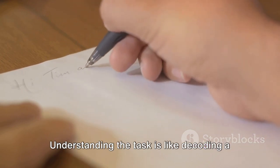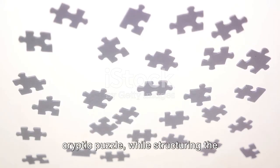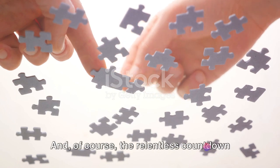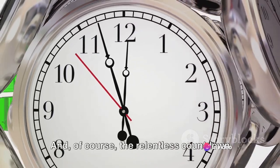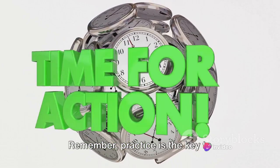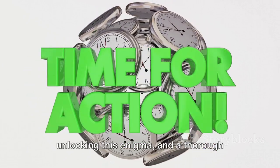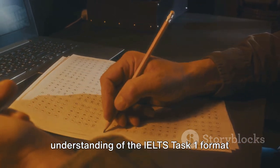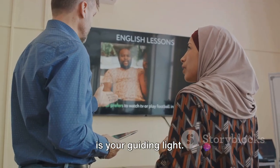Understanding the task is like decoding a cryptic puzzle, while structuring the response is akin to fitting the pieces together. And of course, the relentless countdown of time can feel like a ticking bomb. Remember, practice is the key to unlocking this enigma, and a thorough understanding of the IELTS Task 1 format is your guiding light.